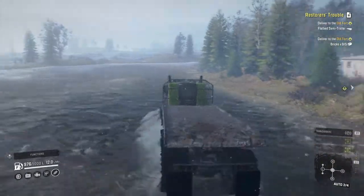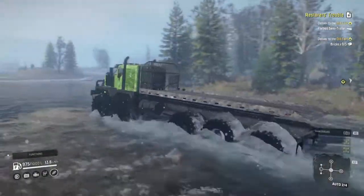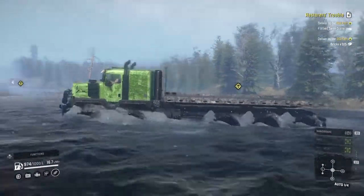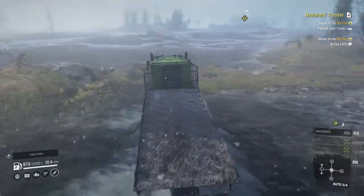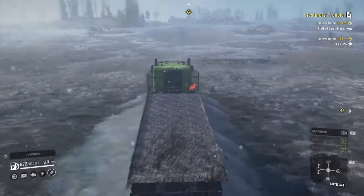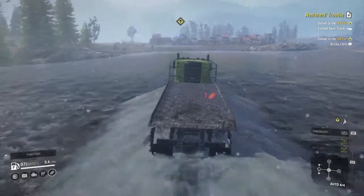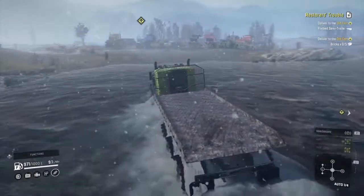We're just ripping up this map with this truck - it does a really nice job. So this is the number 2 truck, just ripping through here.